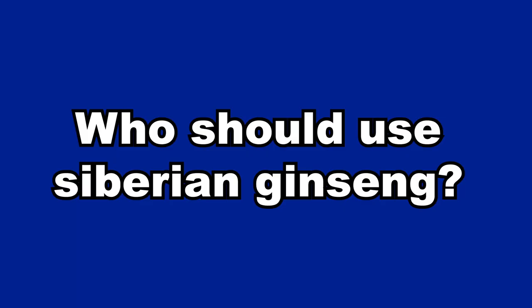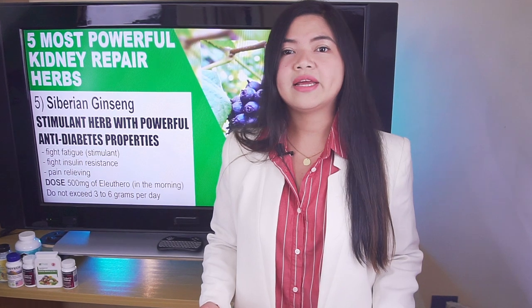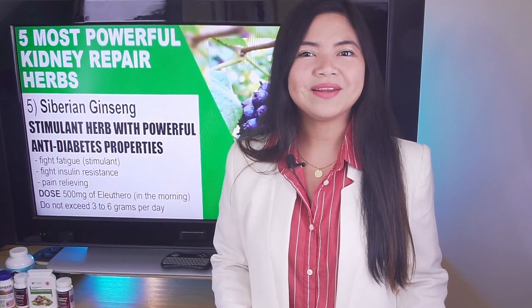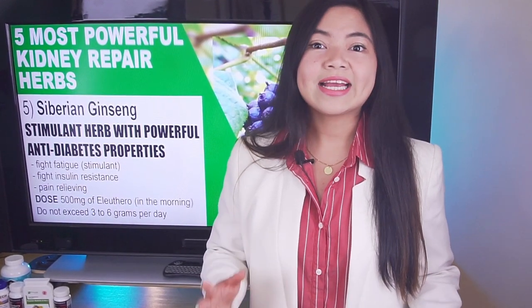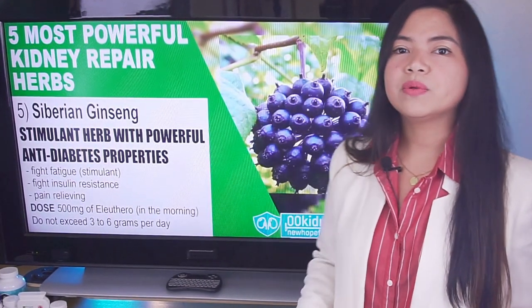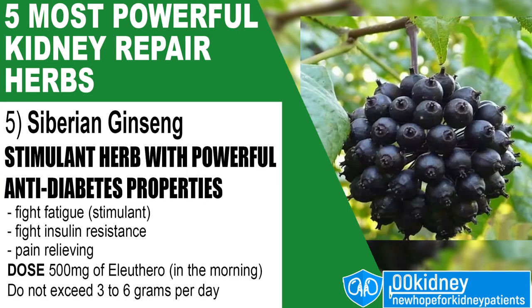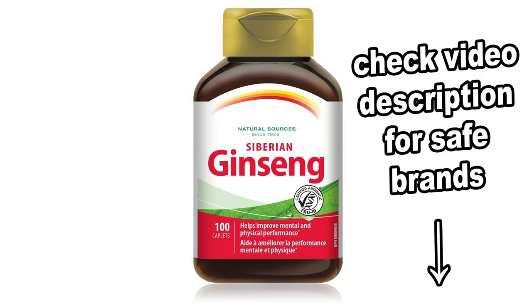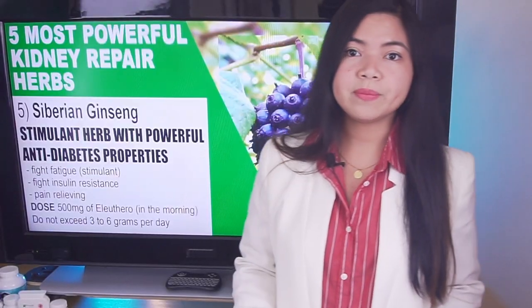Who should use Siberian Ginseng? I really recommend this remedy to people that are suffering from fatigue. Also, since Siberian Ginseng works so well against diabetic neuropathy and to lower blood glucose levels, it can help if you have diabetes. This is a remedy people should take in the morning to benefit from its energizing properties. Typical dosage: 500mg of Eleuthera extract per day, not to exceed 3-6 grams. Take the supplement for no more than 3 months continuously, followed by at least a 2-3 week break.